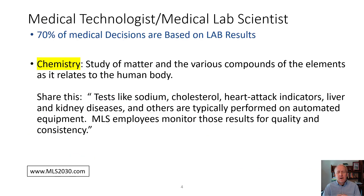Let's quickly look at some of the disciplines in the medical laboratory. The first one is chemistry — that's really the study of components in your blood. Tests include sodium, cholesterol, troponin which is a heart attack indicator, testing for liver and kidney diseases, and other tests, most of which are performed on large automated systems.